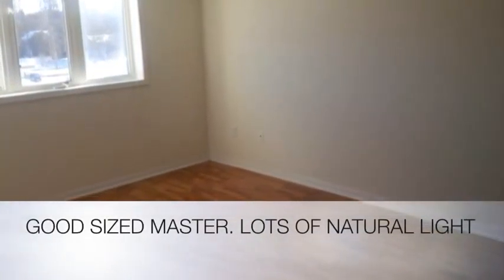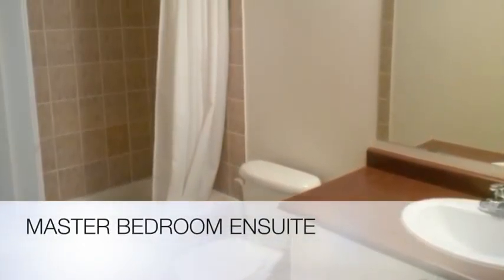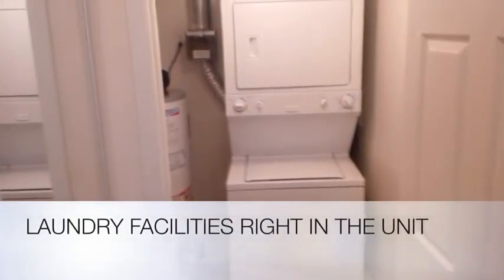It has a good-sized master bedroom with big windows, a walk-in closet, and a wonderful en suite. Another bonus is laundry facilities right in the condo unit.